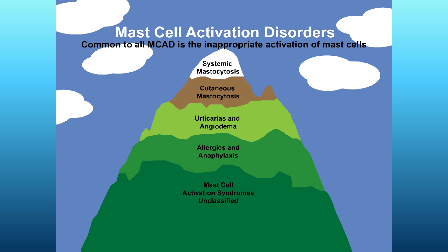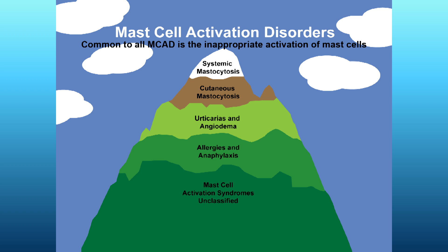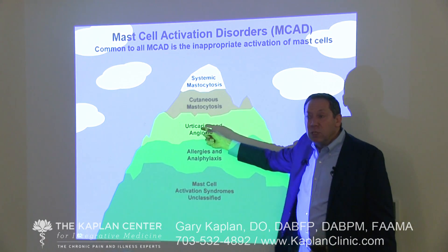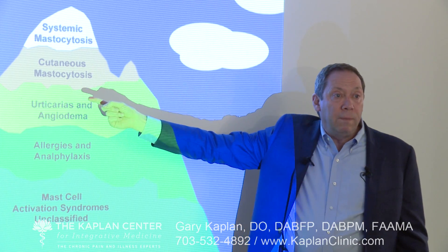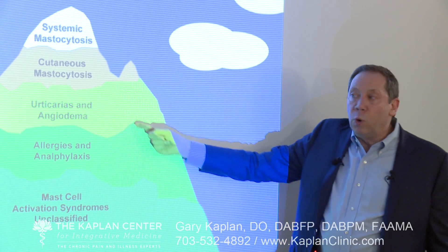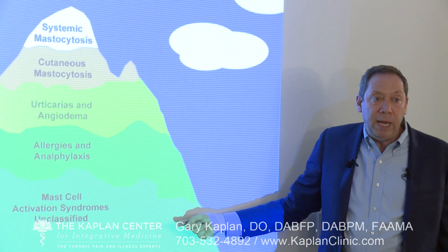There's a condition now recognized as mast cell activation syndrome, which turns out to probably be the largest number of people struggling with mast cell problems. The spectrum includes systemic mastocytosis, cutaneous mastocytosis, urticaria and angioedema, allergies and anaphylaxis, and mast cell activation syndrome. The mastocytosis conditions affect very small portions of the population, while allergic conditions are more common, but what we've been overlooking for years — mast cell activation syndrome — turns out to be extremely important in chronic pain and chronic illness.